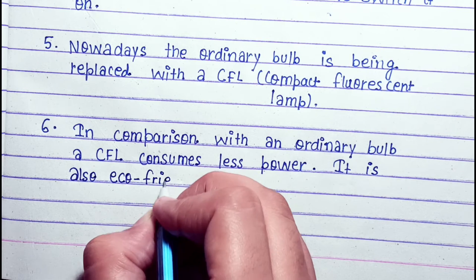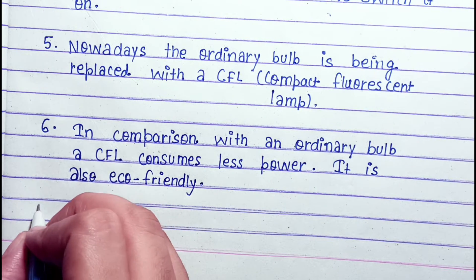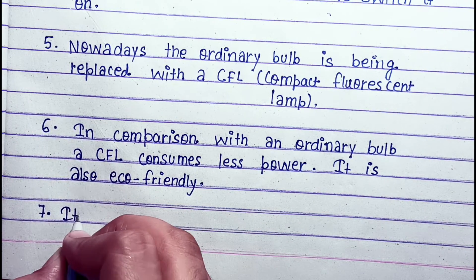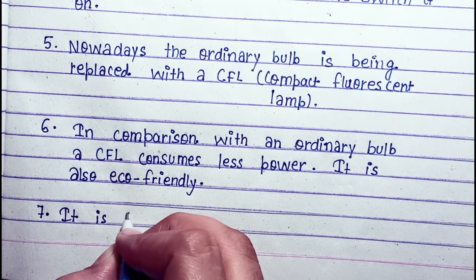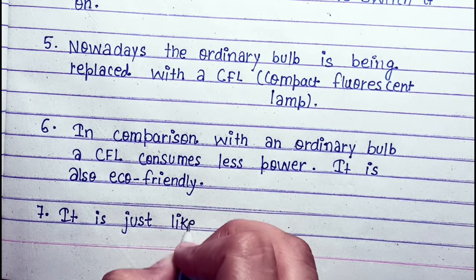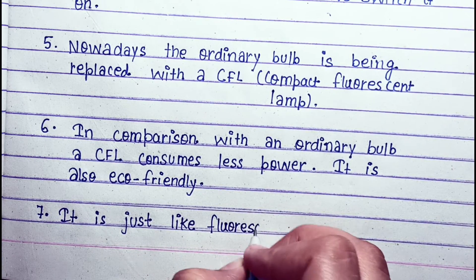In comparison with an ordinary bulb, a CFL consumes less power and it is also eco-friendly. It is just like a fluorescent tube.